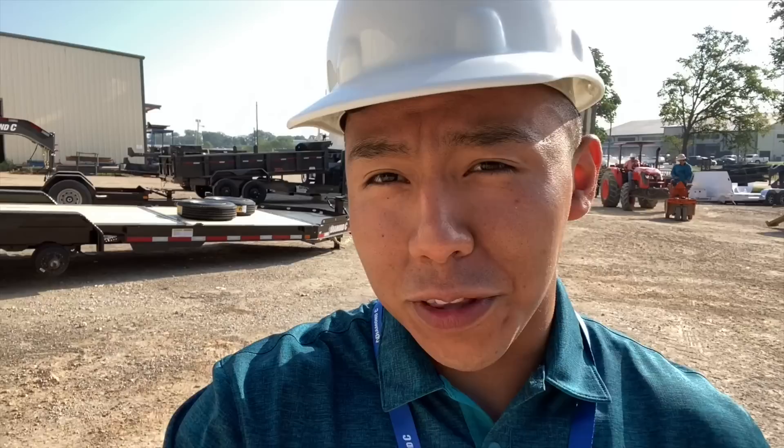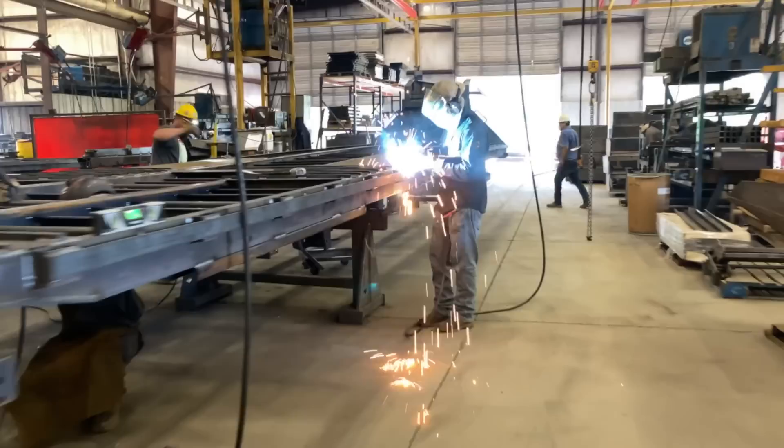Five years ago, Diamond's team embarked on a journey that would revolutionize the Gooseneck trailer industry. On today's episode, episode number six, we'll be taking you back, sharing those memories with you, and sharing all of the discoveries we made along the way.